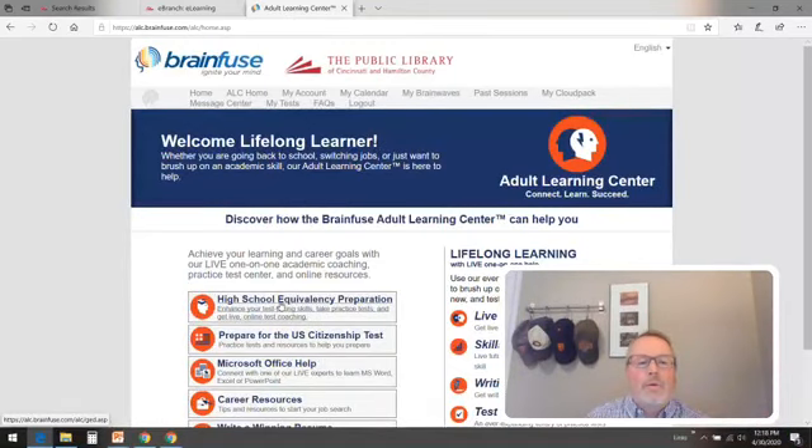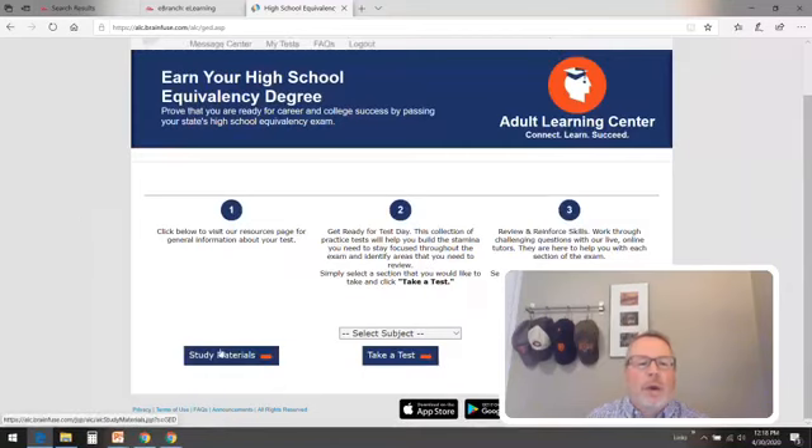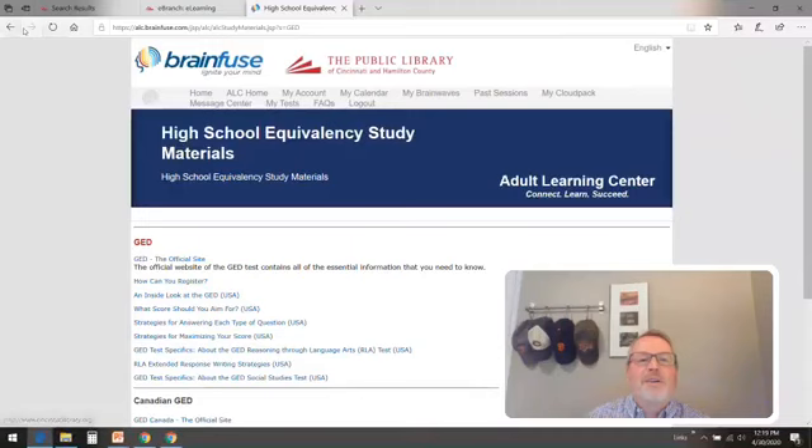Now we're going to go back to the high school equivalency preparation. We just have a few more minutes, but I want to show you how to get into the meat of this program. We have the study materials right here, and if we click on that, it's divided up: you've got the official GED site here, the official site for HiSET, and the official site for TASC. That's another way to get more specific information — you can really look inside the GED here, take a real good preview of HiSET there. These links will take you out of the library and go directly to those sites. And if you're planning on moving to Canada, we even have GED Canada on there for you.